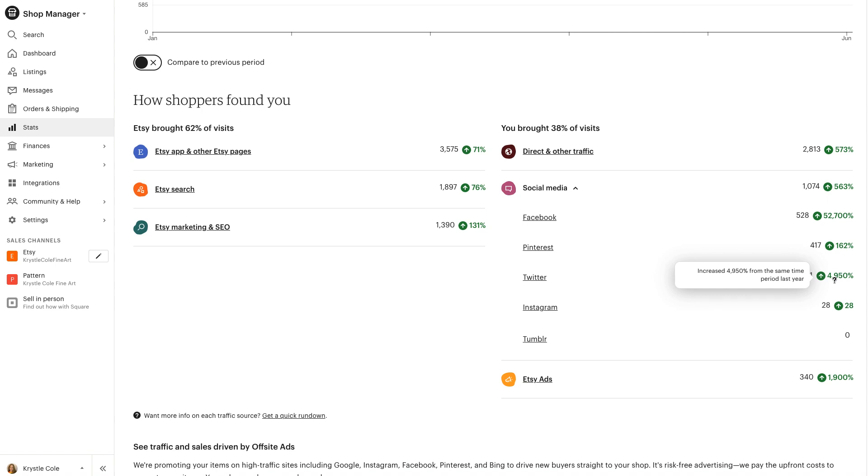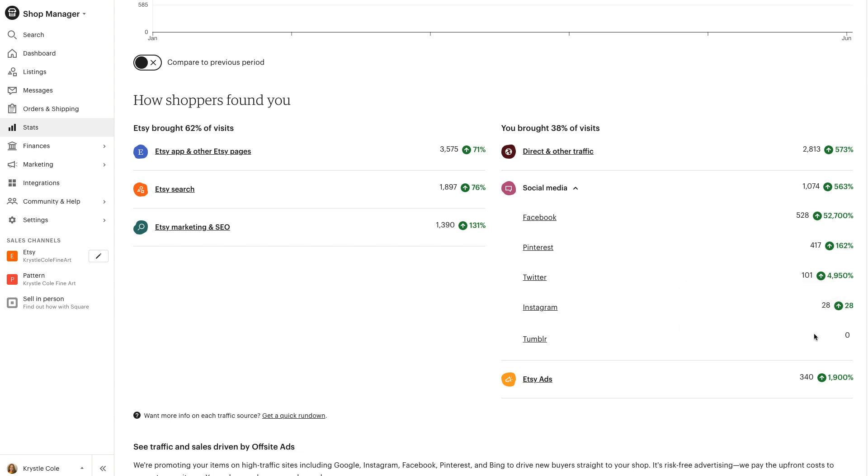Facebook is up 52,000% — which is amazing. My Twitter is up basically 5,000%, with 101 people coming from Twitter. The reason it's up so much is that I didn't really use Twitter before, and now it's just auto-posting every day. My Instagram is up 28 visitors. And Tumblr — I had zero people click from those links the entire year. I don't really post anything on Tumblr other than the auto-posts, so it doesn't surprise me that I got no clicks from there.